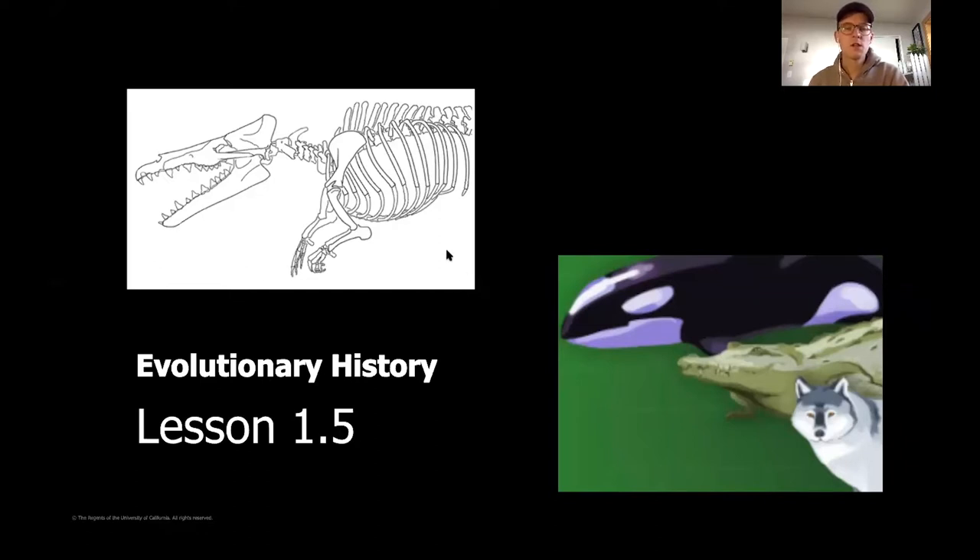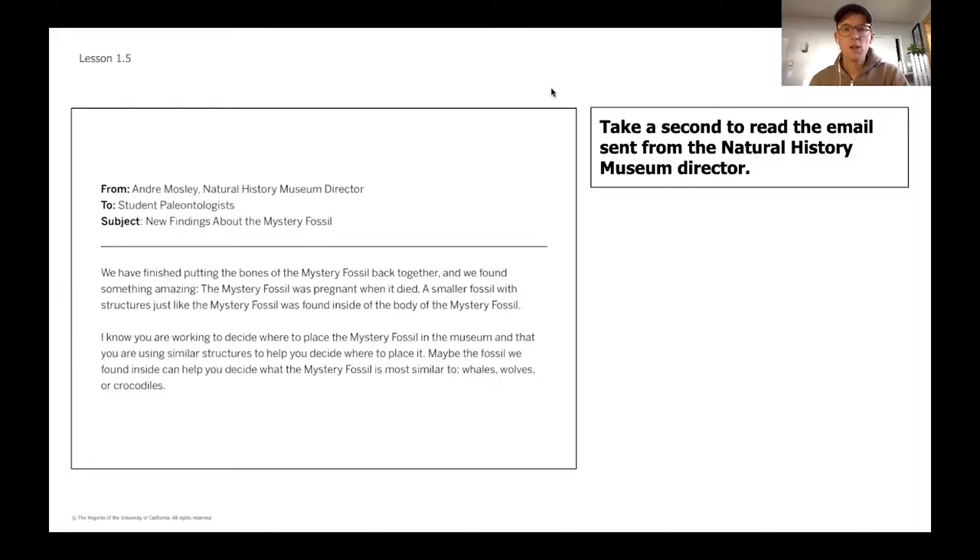We've talked about some things we might start to look at, including comparing structures of each of the animals to see which are most related. But today, instead of thinking about structures, we're going to start by looking at a quick letter we got from the natural history museum where the fossil has been taken. It says: we have finished putting together the bones of the mystery fossil and found something amazing — the mystery fossil was pregnant when it died. A smaller fossil with structures just like the mystery fossil were found inside its body.